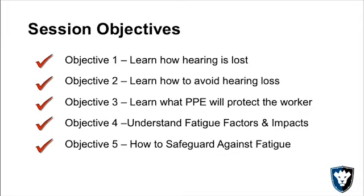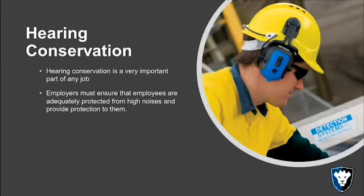So hearing conservation — a few things you need to know. It's obviously a part of any job. Protection is one side of it, but also conservation, because if you're not conserving what you already have, then what's the point of protecting it?